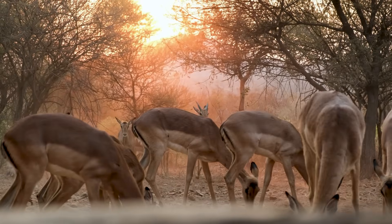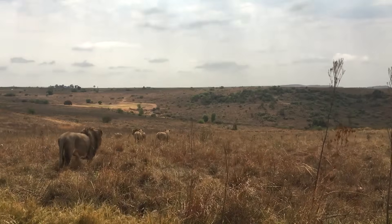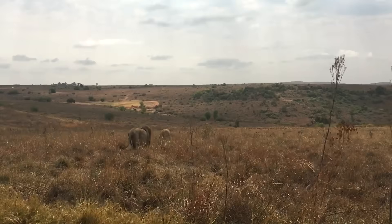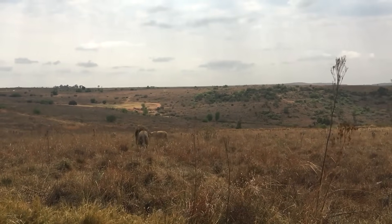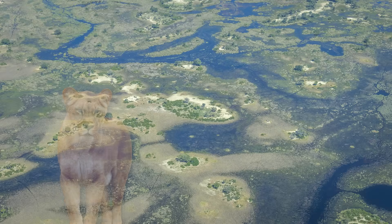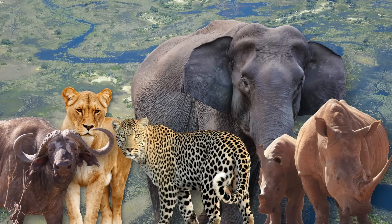These large populations of herbivores of course also attract various predators like lions, hyenas, cheetahs and African wild dogs, which are welcoming the feast. In fact, the Okavango Delta is one of the few places in Africa where every one of the big five game can be found, housing lions, leopards, buffaloes, African elephants and black and white rhinoceroses.